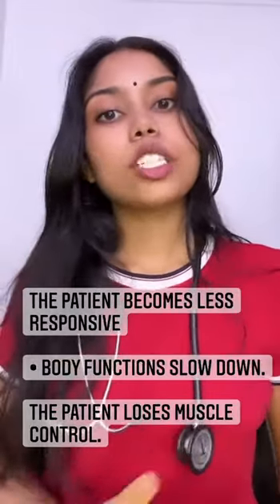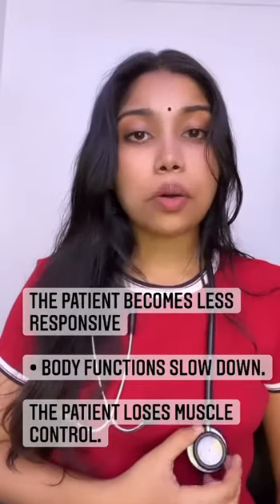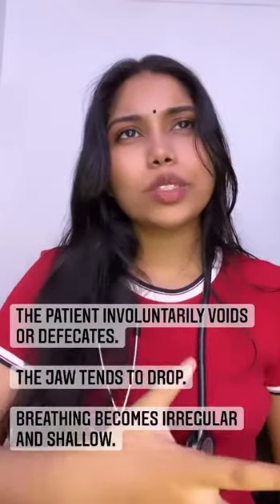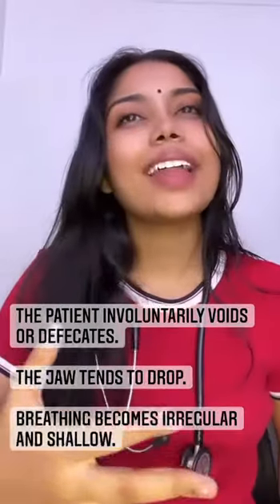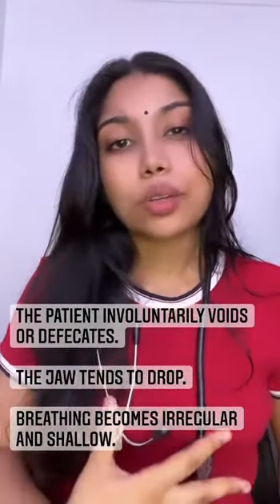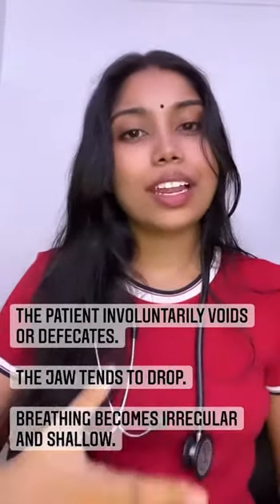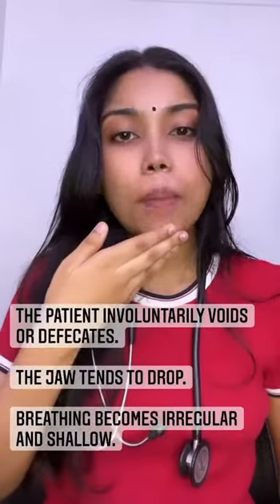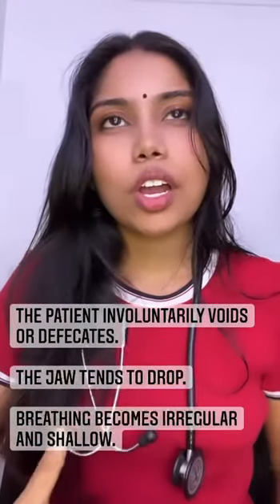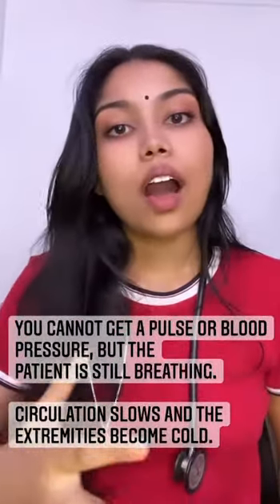Look out for the patient's responsiveness — if patients are getting less responsive, their body functions are slowing down. Patients lose muscle control and may involuntarily void or defecate. Their jaw may tend to drop. Breathing becomes shallow and irregular. You may be unable to obtain a pulse or blood pressure, even though the patient is still breathing.